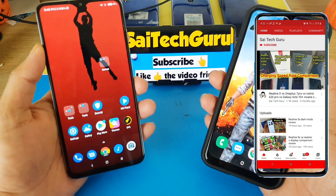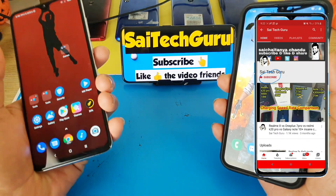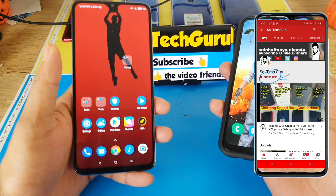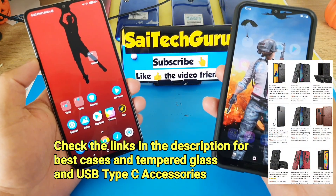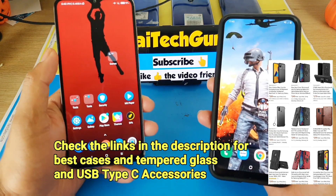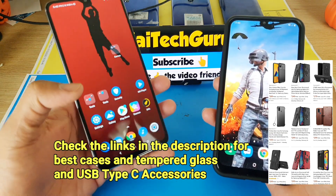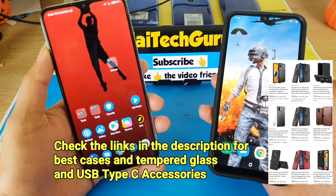Hi friends, I am Sai Chaitanya, welcome to Sai Tech Guru. In this video I am going to compare the annotated benchmark scores between the Redmi Note 8 Pro versus the Samsung Galaxy M31. The Redmi Note 8 Pro has the Helio G90T processor whereas the Samsung has the Exynos 9611 processor, which is also present in the Samsung Galaxy M30s. I'll be showing you screenshots taken in the Android Benchmarks and Geekbench 5 application in both devices.